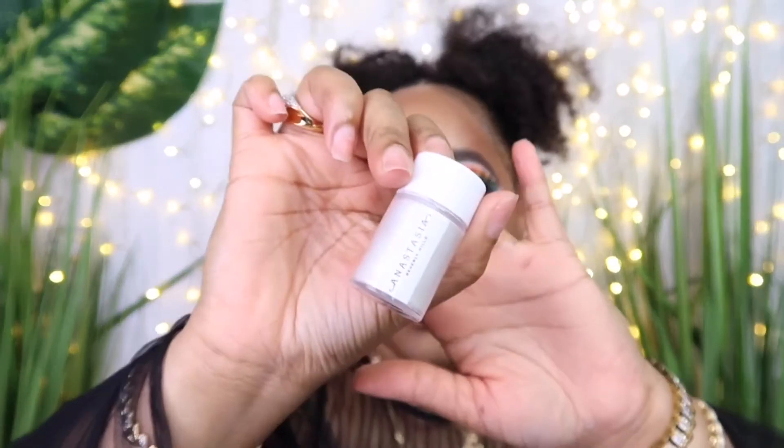Everything I have used in this video is not new besides the Anastasia pigment — this was my first time using it. I was worried it wouldn't be a true white, but it is, and it does have some pearl reflex, which I love. I'm going to go ahead and set now with the Jeffree Star setting mist. I normally skip this part because I'm not going anywhere — I'll just take my photos and wash it off — but stay tuned to find out how I created this look. Let's jump into it!